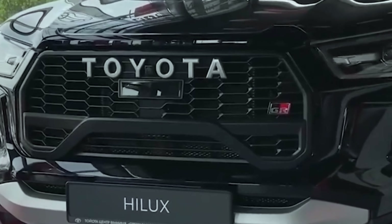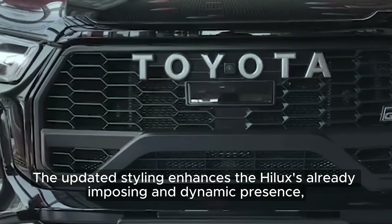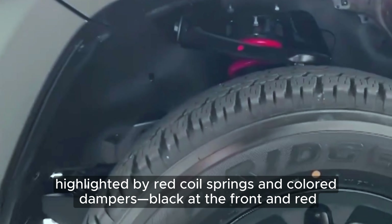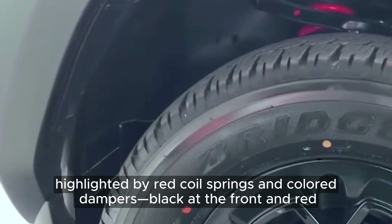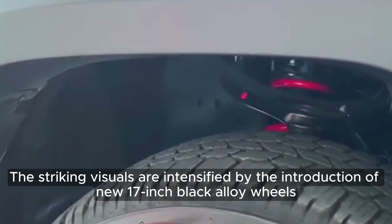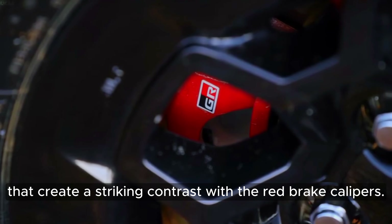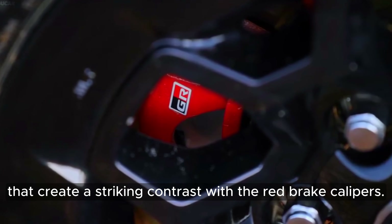Exterior Design: The updated styling enhances the Hilux's already imposing and dynamic presence, highlighted by red coil springs and colored dampers — black at the front and red at the rear — alongside black over fenders. The striking visuals are intensified by the introduction of new 17-inch black alloy wheels that create a striking contrast with the red brake calipers.